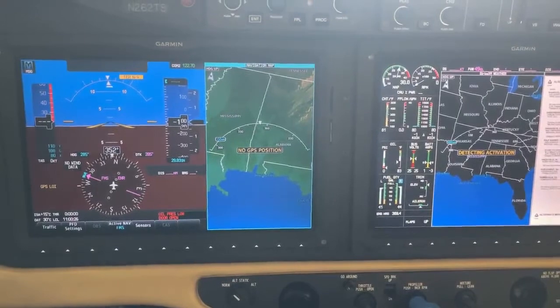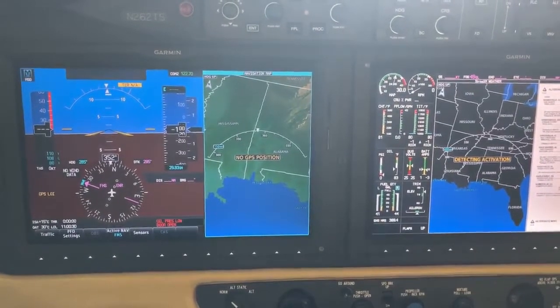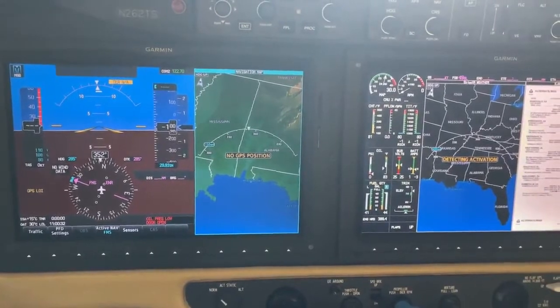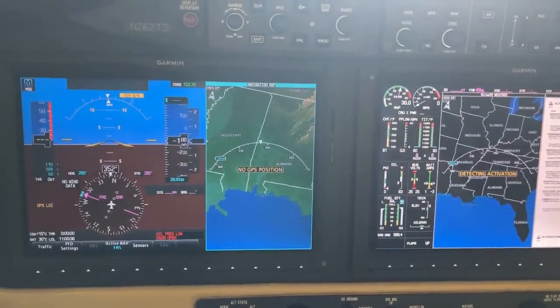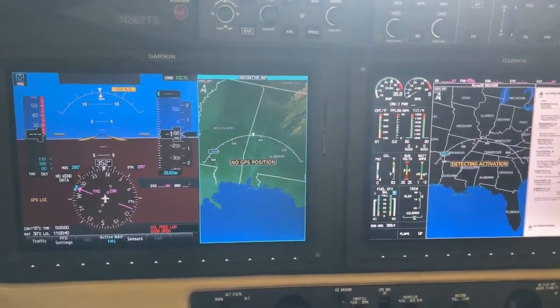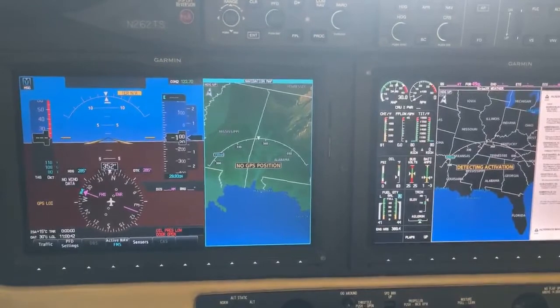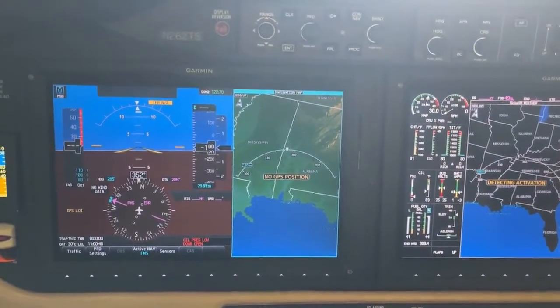I'm headed to Spain tomorrow for a few weeks, and I'm going to investigate what it takes to fly over in Spain. I think I know, but I'll try to get up with some Spanish organizations in the Malaga area and see if they can point me in the right direction. If anybody is watching this and has any information, I'd appreciate a comment.